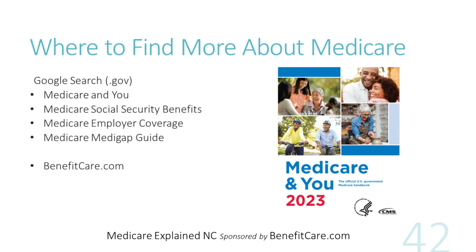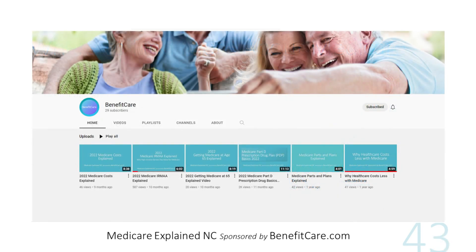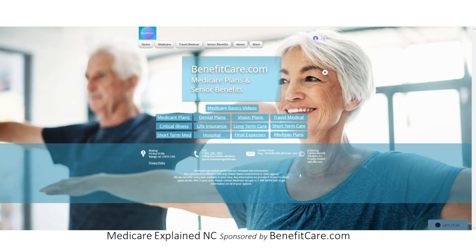For more information about all available Medicare options, search for Medicare information at official government websites, or contact us at BenefitCare.com. Look for more videos on Medicare Basics on our YouTube page, on our Facebook page at BenefitCare, or on our website at BenefitCare.com.